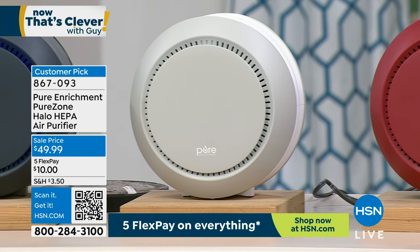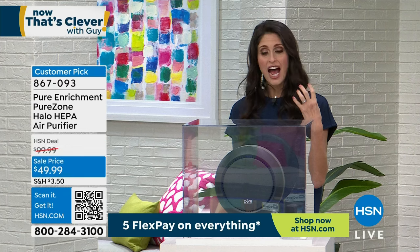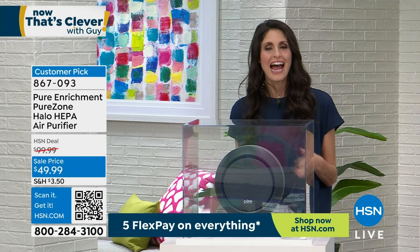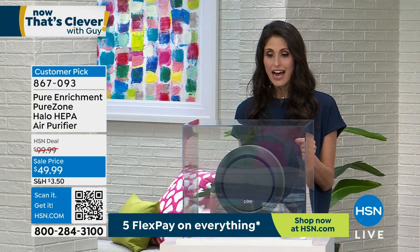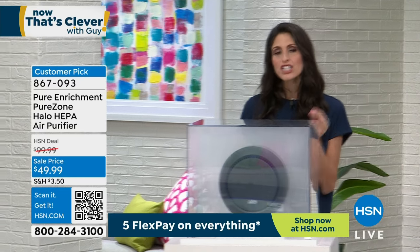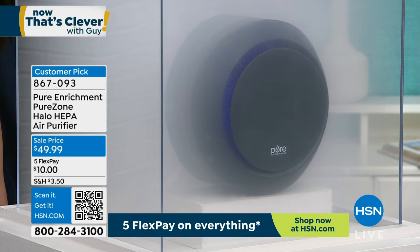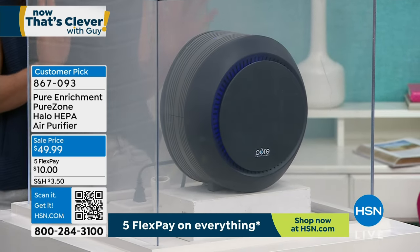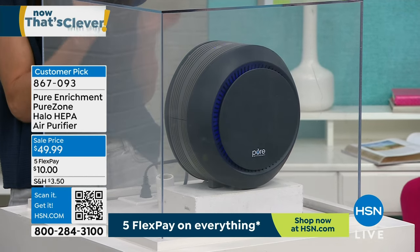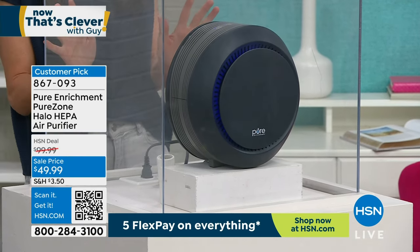If you're tired of a scratchy throat or itchy eyes — I get really itchy eyes and I notice a difference when I'm using this. This was our second brand that we ever had and it has made such a difference in our home. I love this smoke demo because it shows what's happening with the things we can't see. We love smoke because it's such a small particulate but we can actually see it right now, and within seconds it's cleared out.